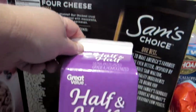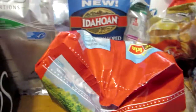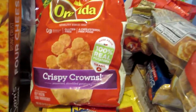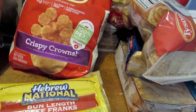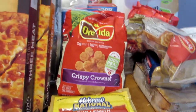My half gallon of half and half for my coffee — this time we did get two. We got two of the same-choice rising crust pizzas: a four cheese and a three meat. We got a package of Ore-Ida crispy crowns. And for the holiday on Monday — it's going to be Labor Day — we are going to be grilling, so we got two packages of Hebrew National bun-length beef franks. The kids are going to come over, so that'll be fun. It'll be nice to see them.